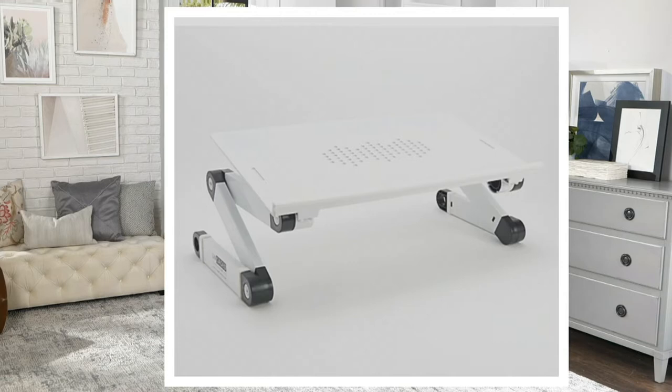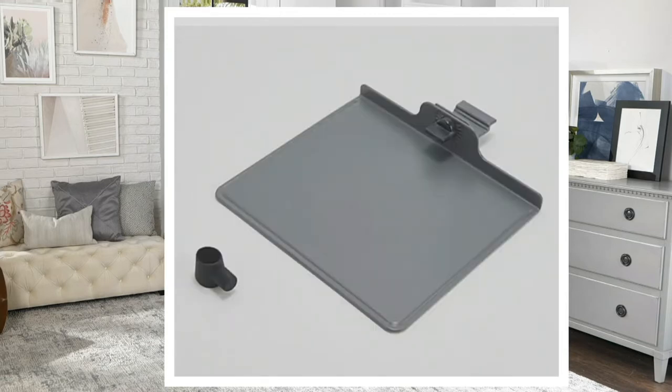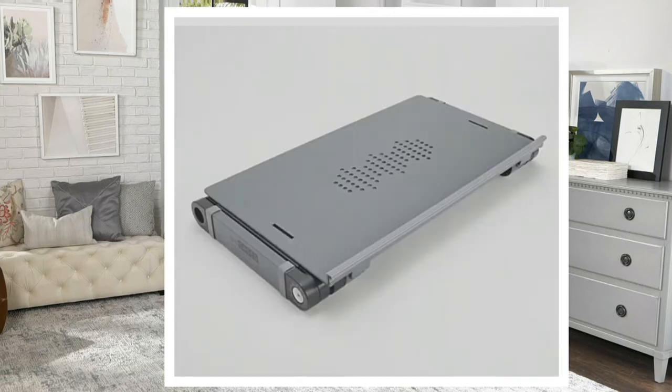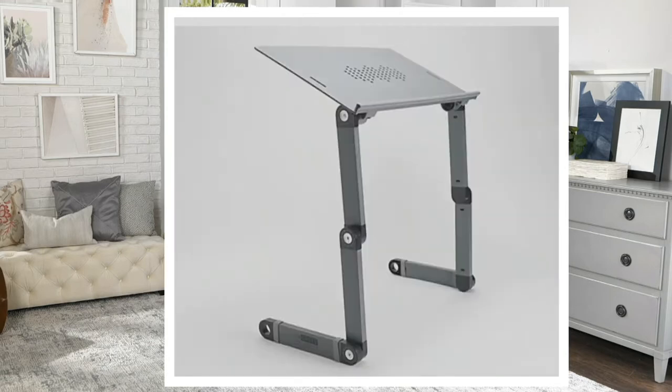This fits laptops up to 17 inches. More than 11,000 of these have been sold since we made this available — we just got this in on October 2nd. You can only find this here at QVC through December 31st, but you're going to want it before then to get it home for the holidays. And this folds down, so when you're storing it, it's nice and flat and easy to store.